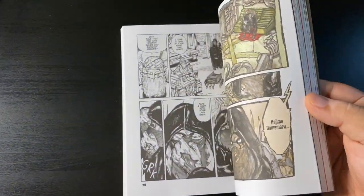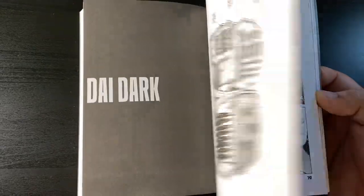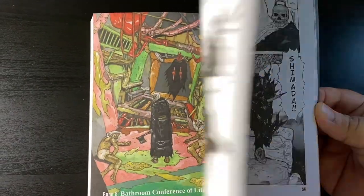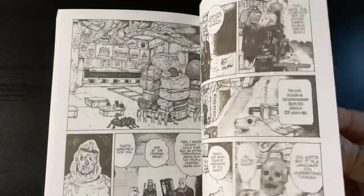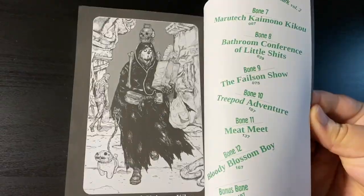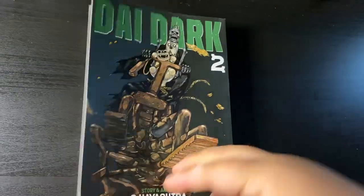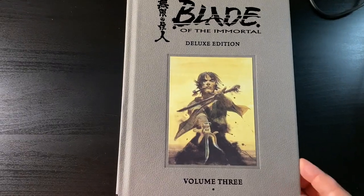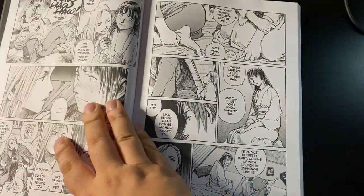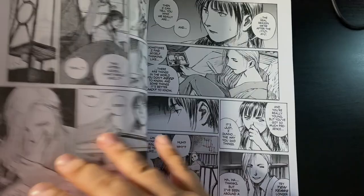Let's begin with some manga goodness. Here we have Die Dark Volume 2. I pre-ordered this before release date and they were short on stock, so I never got it. I had to wait a full month for them to restock at Right Stuff, which kind of defeats the purpose of pre-ordering. Next up, here we have the third deluxe edition of Blade of the Immortal. Now that I have three of these, I can get my reading on.